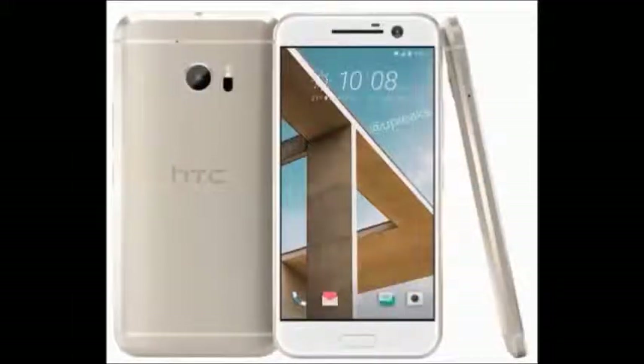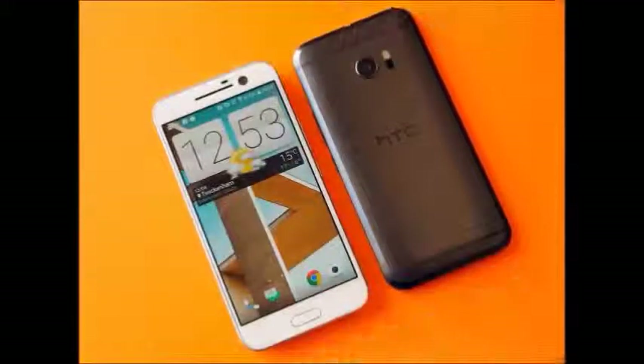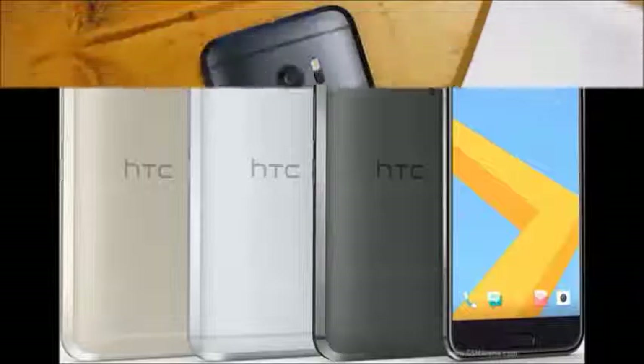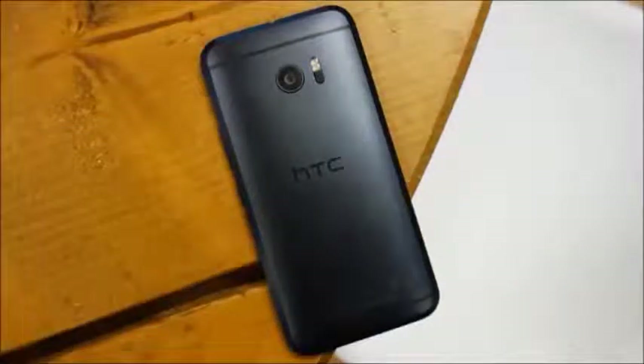The smartphone will be available in Carbon Gray, Glacier Silver, Topaz Gold, and Camellia Red color options. The battery capacity is 3000 mAh and it has a nano SIM with two slots.